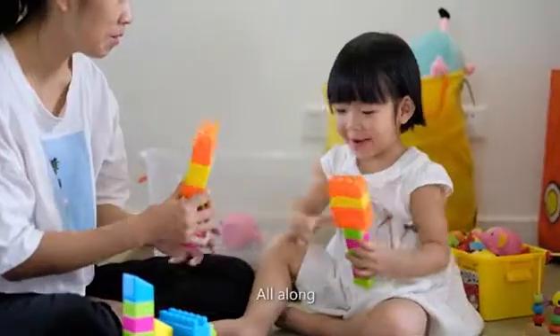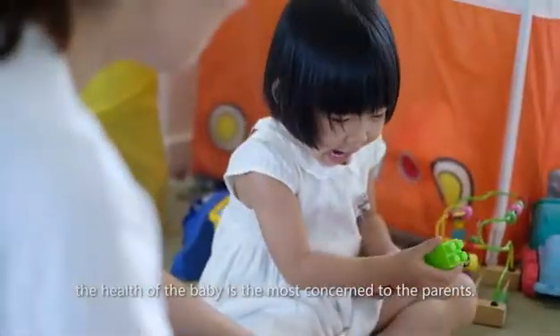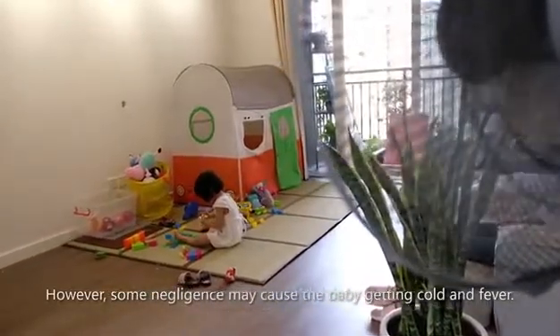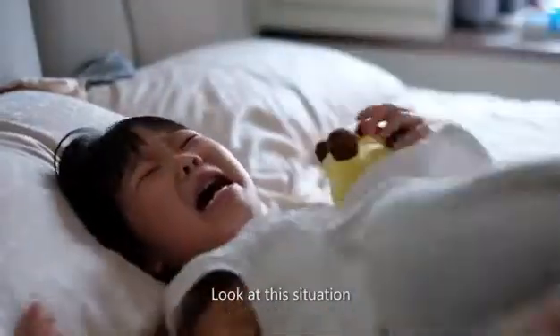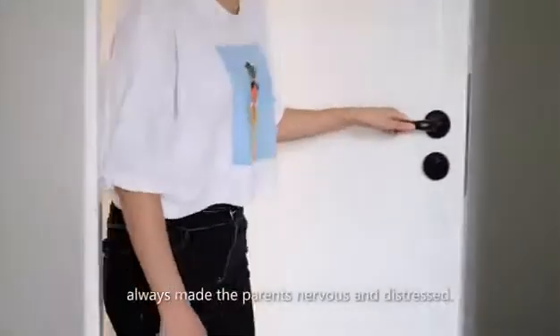All along, the health of baby is the most concerned to the parents. However, some negligence may cause the baby getting cold and fever. Look at this situation — always makes the parents nervous and distressed.